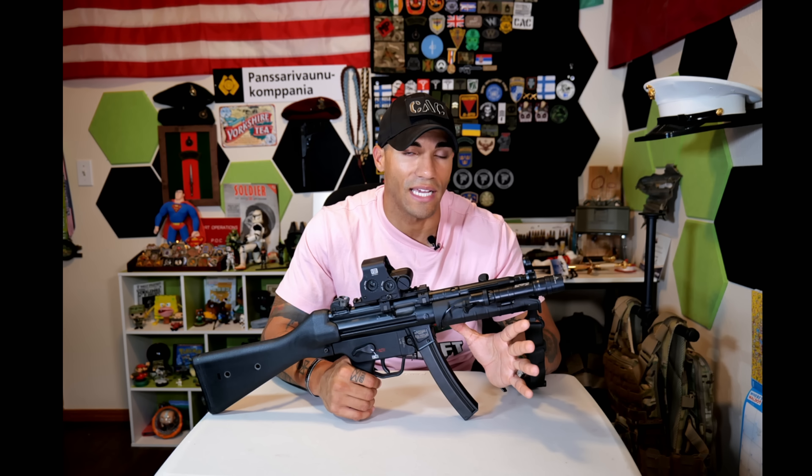Definitely worth it if you have the extra money to spend on the actual HK. You can modify it to fit whatever role you need — this setup is more designed for a CQB or home defense setup with the light, pressure pad, and EOTech. With the full stock it's still a very short package, very easy to bring around corners. It's definitely a pistol worth SBR-ing — that is for sure.